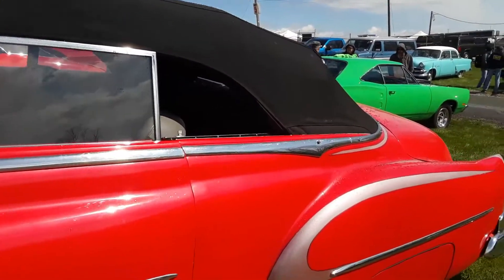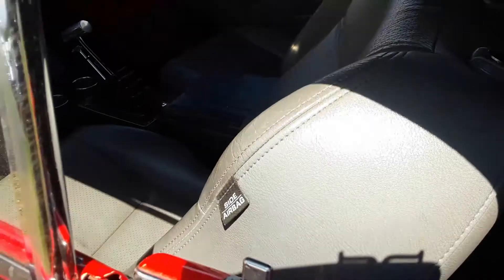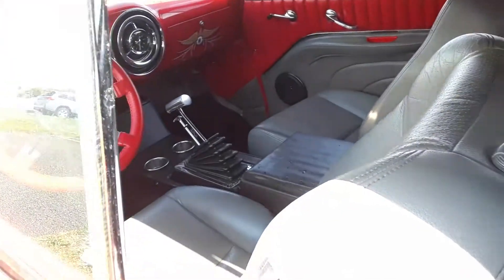Continuing around, you can still see you have the full back seat, which is nice. Big old leathers — pretty cool interior.